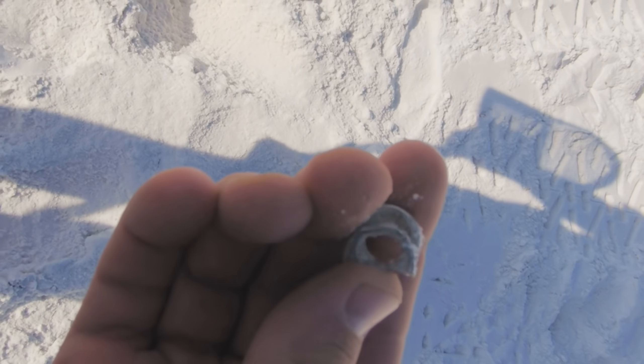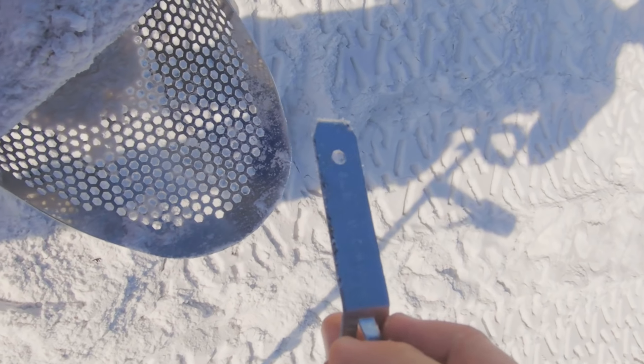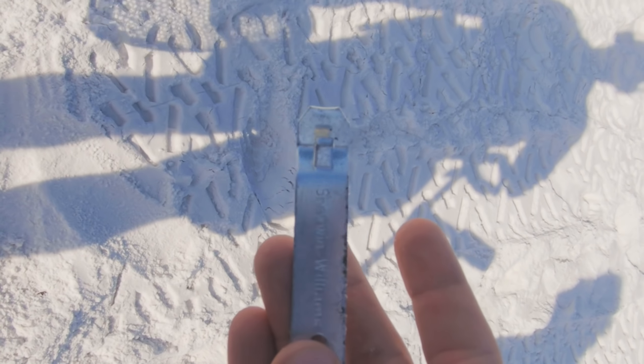We got a smashed pull tab. Not the best first signal, but let's keep going. We got a can opener — a paint can opener. Sherwin-Williams, the finest paint you can buy.